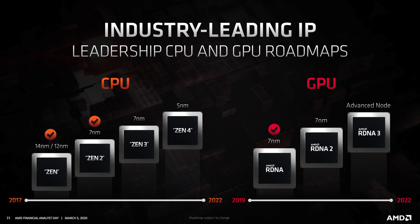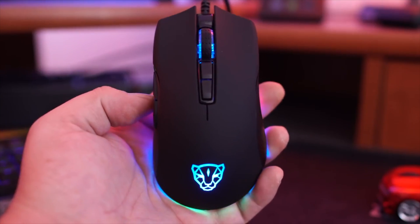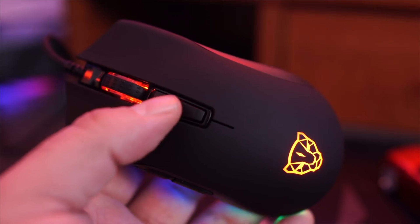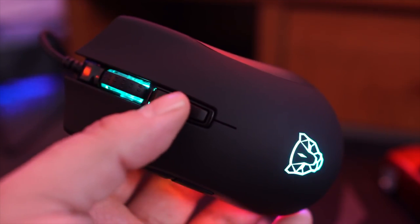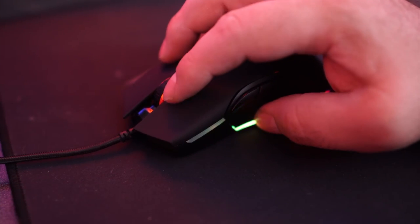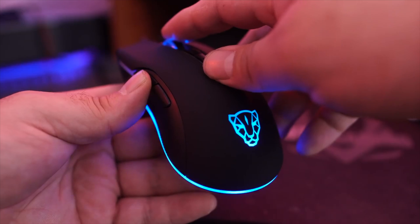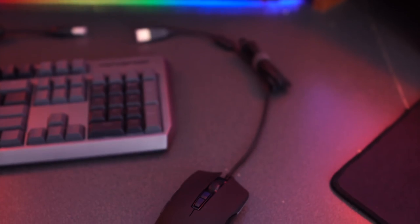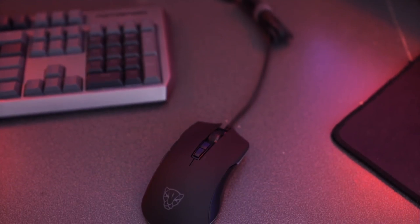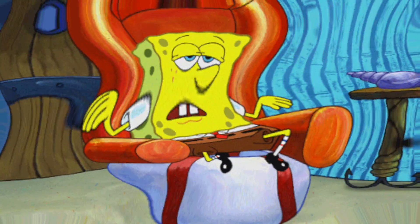Before we jump into the video, let's hear a word from today's sponsor. The Motospeed V70 gaming mouse comes in two colors, black or silver, with resolutions from 500 DPI up to 12,000 DPI adjustable via a lower button. It also features a function button below the scroll wheel, two standard click buttons on top, two on the side, RGB lighting, and a braided 1.8 millimeter cable. Both models are linked below.